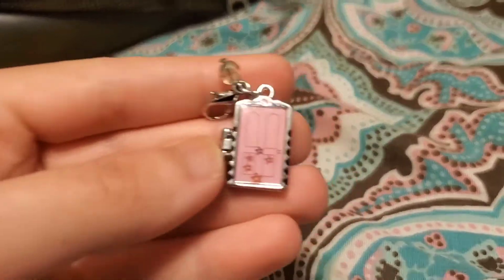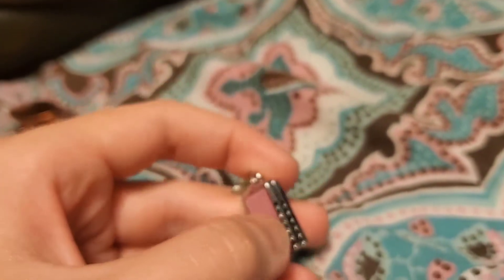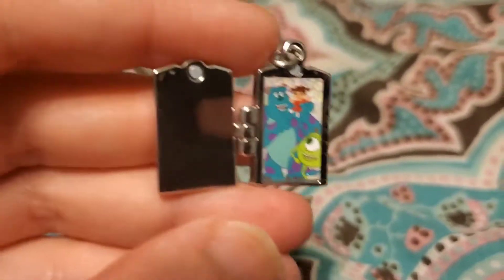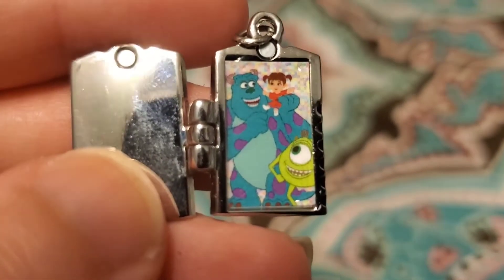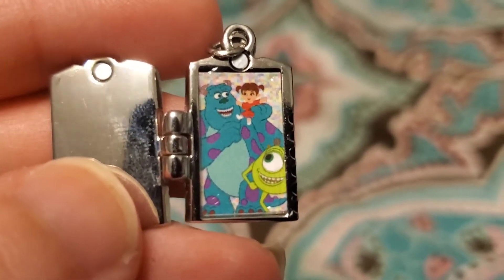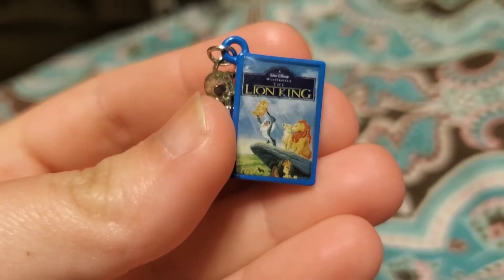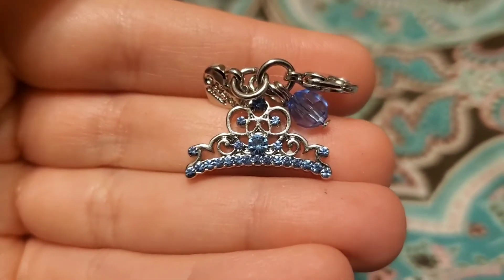I got some charms. This is a Boo's door and it's like a locket, so when you open it up there's a picture of Boo, Sully, and Mike inside. I also got the little notebook charm of the Lion King — I already got the Beauty and the Beast one — and in the back it has Simba. And last but not least, I got this Cinderella tiara.